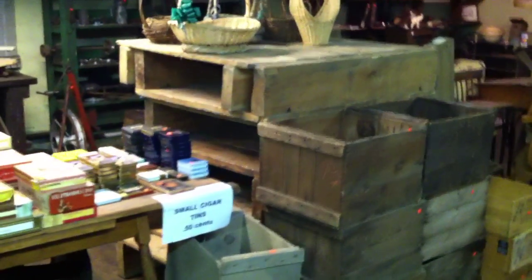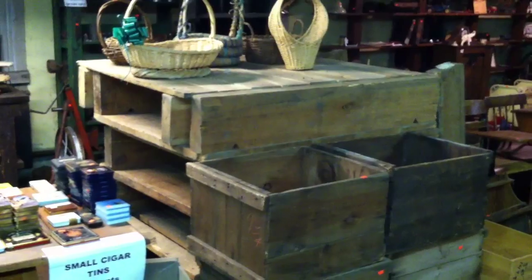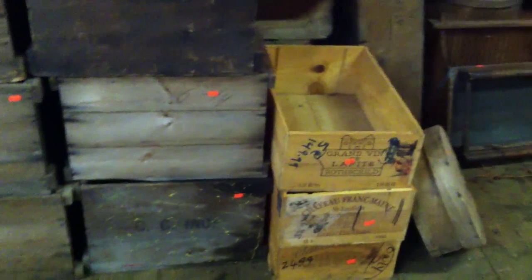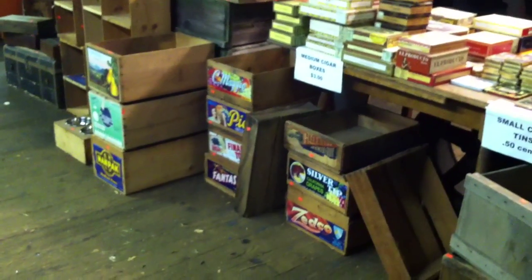We have some big pallets — those are $20 a piece. Sometimes people use those to make tables out of. Those are some big cranberry boxes, also $20 a piece. Wine crates are $15 each. I think the fruit crates are $15 each as well. And there's a Cranberry Scoop — that's $250.